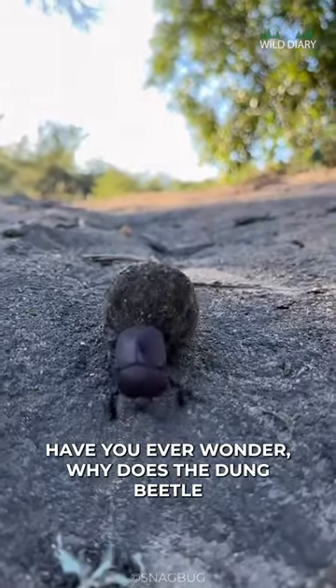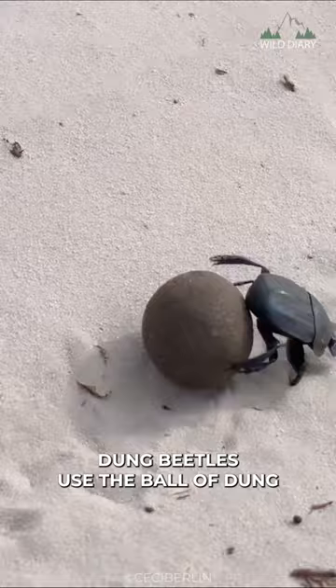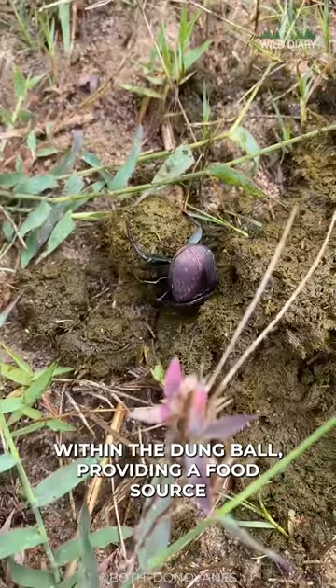Have you ever wondered why does the dung beetle roll its precious ball of dung? Dung beetles use the ball of dung as a resource for breeding. A female dung beetle lays their eggs within the dung ball, providing a food source for the hatching larvae.